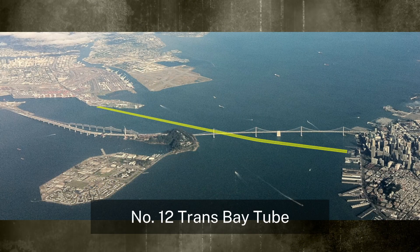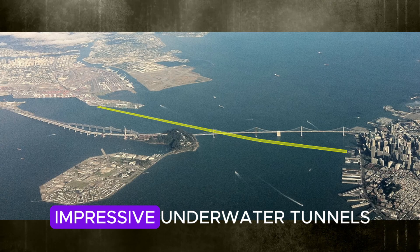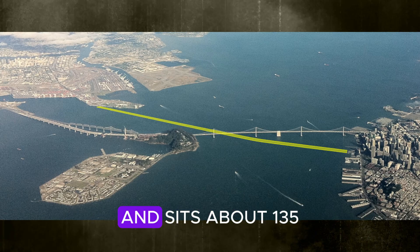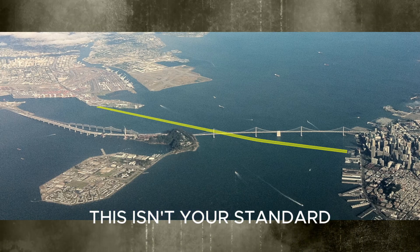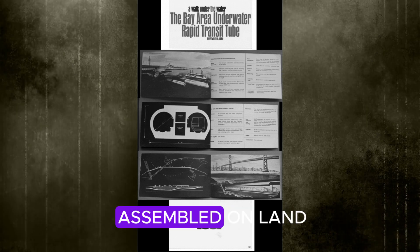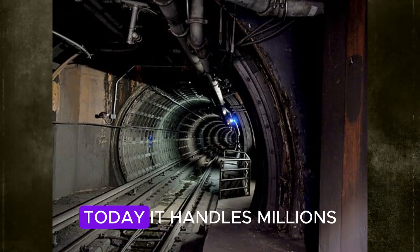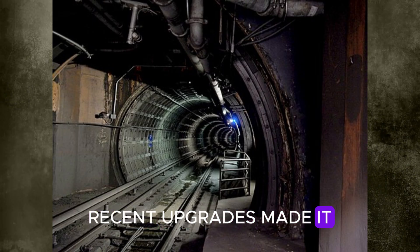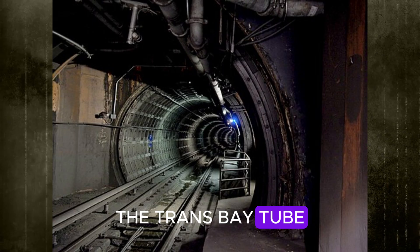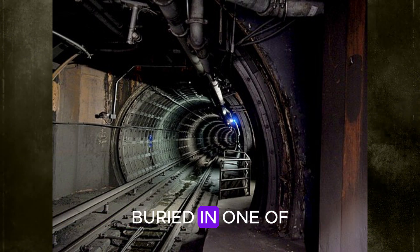Number 12: Trans Bay Tube. If you've ever cruised BART under San Francisco Bay, you've traveled through the Trans Bay Tube — one of America's most impressive underwater tunnels. Opened in 1974, this 3.6-mile concrete tube connects Oakland to downtown San Francisco and sits about 135 feet below the surface. You're riding through a structure built from 57 gigantic segments, each the length of a football field. These mammoth pieces were assembled on land, floated out, and precisely lowered into place on the bay floor. Today it handles millions of riders each year, with recent upgrades improving earthquake resilience and ride quality. Even in a city full of landmarks, the Trans Bay Tube stays under the radar — not flashy, but vital. A concrete artery pumping life between two major cities buried in one of the busiest bays in the world.